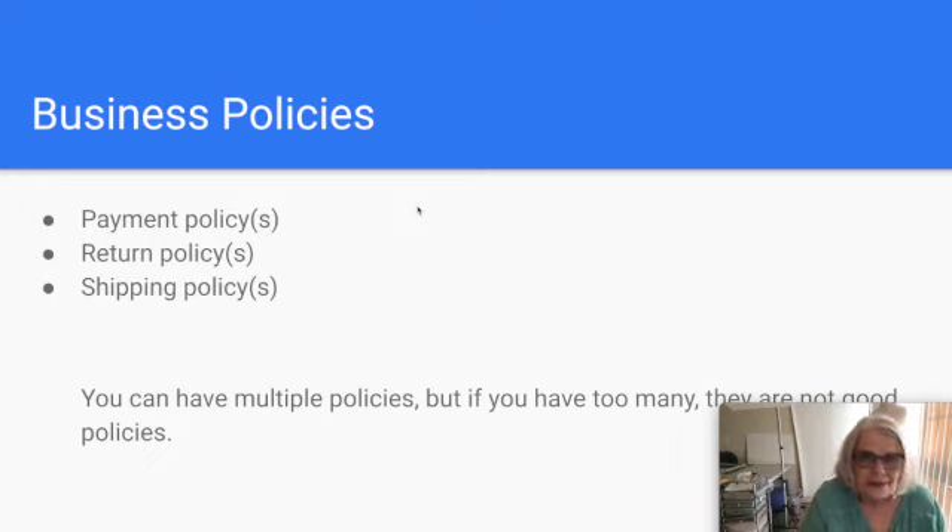Another type of business policy is your return policy, and you can create multiple return policies and apply them to different items. Some items I won't accept returns on — like a broken electronic sold for parts, you sell it as-is, no returns. You might have a policy where you accept returns but the buyer pays shipping, or you accept returns and you pay the shipping, which are called free returns. You can choose different policies for different listings.